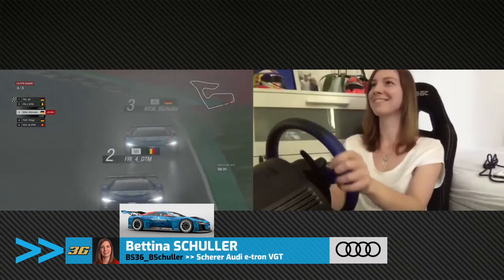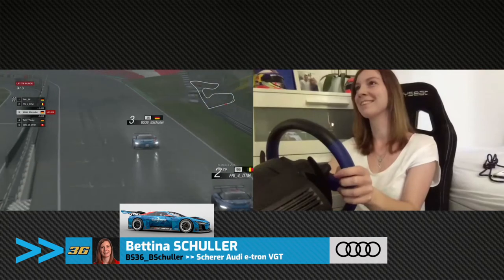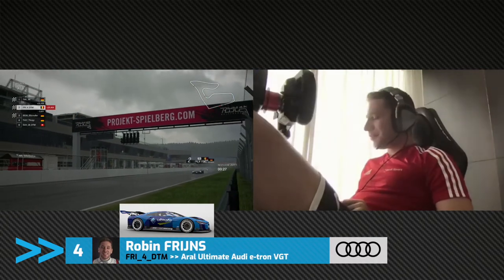Well done to Mikael Bratigam, who has seemingly kept his head when everybody else has lost it. Bratigam takes the win in Q2.